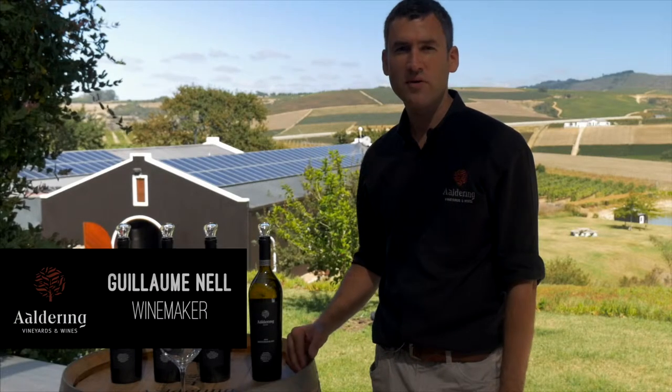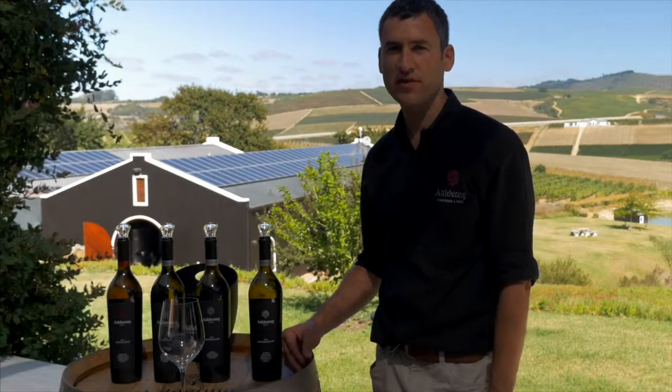Hi, my name is Guillaume Nel, winemaker for Aldrin Vineyards & Wines, located in Devon Valley, Stellenbosch, South Africa. Today we're going to taste the Chardonnay.